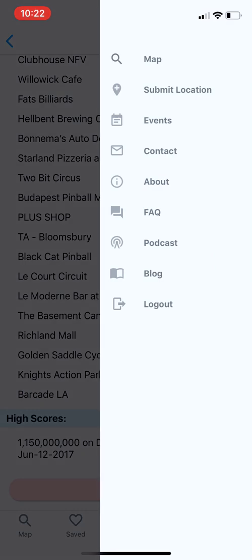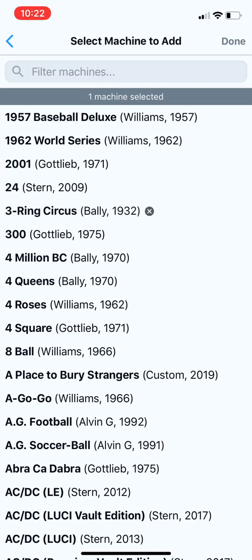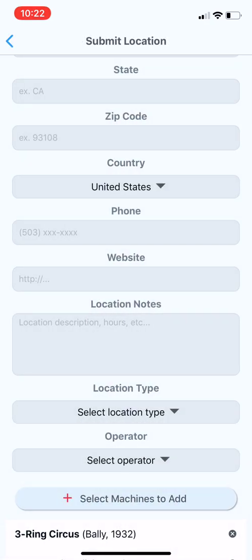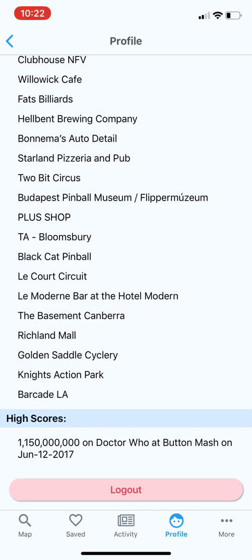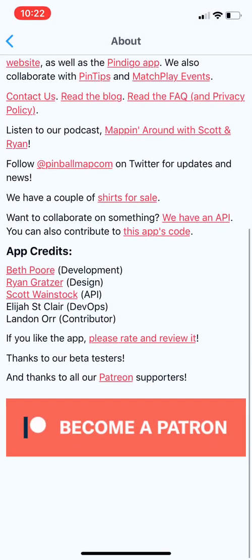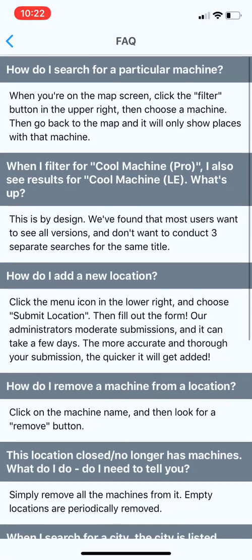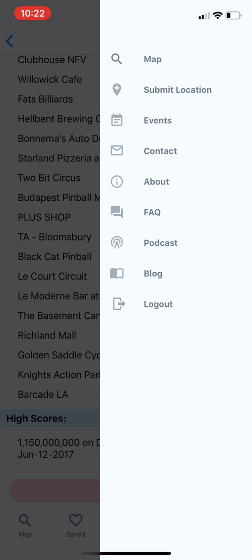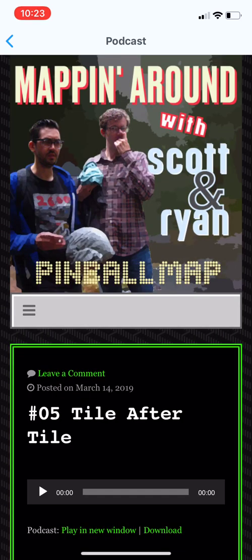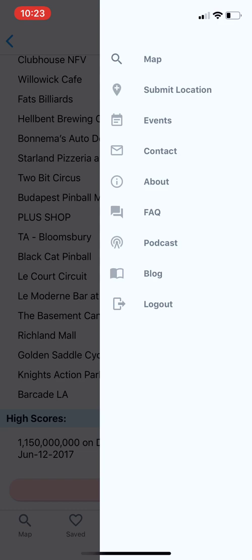From this screen you can also submit locations — fill in details like machines to add, and you can select multiple machines at once. There's a Contact section if you have questions, an About page with information about what Pinball Map is all about, an FAQ with common questions (feel free to ask more and we'll add them), and links to a podcast and blog, which are just web views loading those websites.